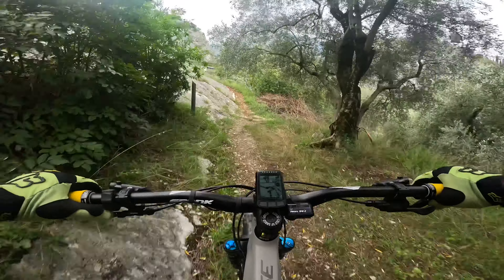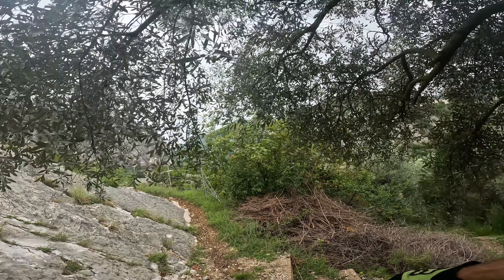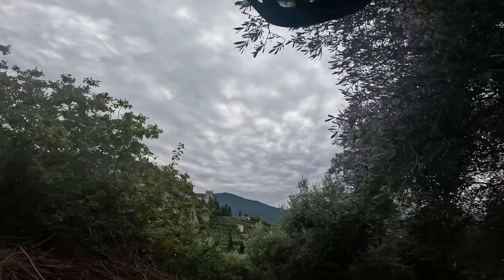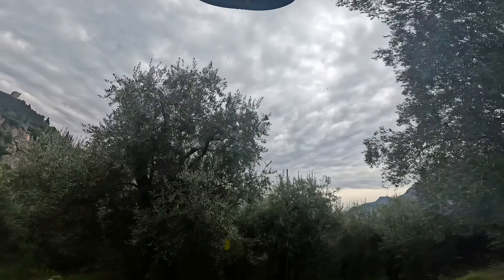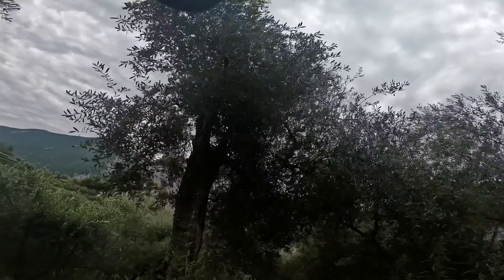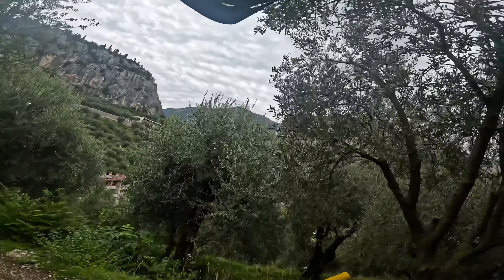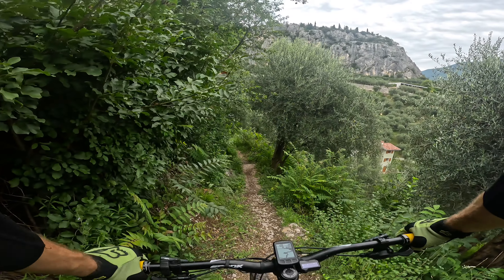The last part is more mellow, and I guess this is where the fun stops. Just walking down all of these stairs — not riding those today. Let's see what the last section has to offer.